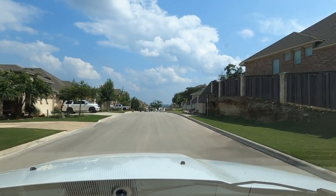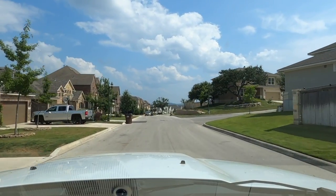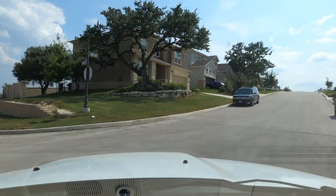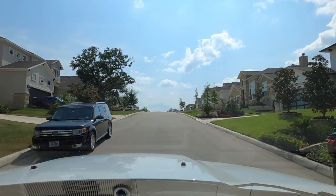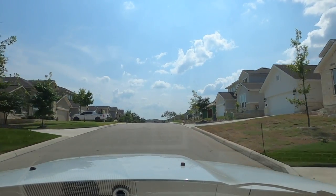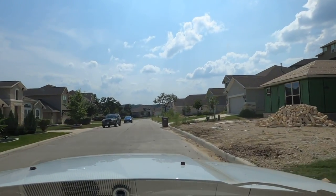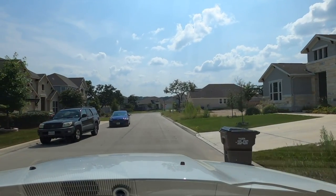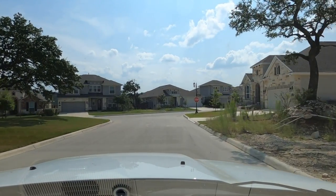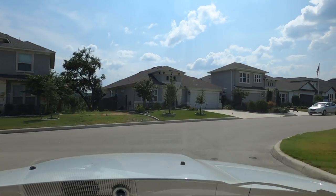We've pretty much covered the whole neighborhood now. There are only three houses available to purchase, and two of them are already mostly built. I don't know the stage of the third one, but one of them I think is move-in ready and the other might be still about three or four months out. So if you're interested in moving to this community, reach out to me because those last three homes won't last long.